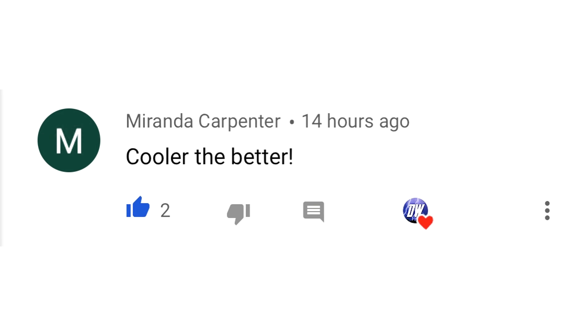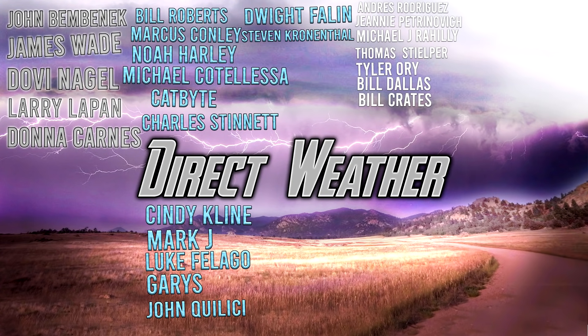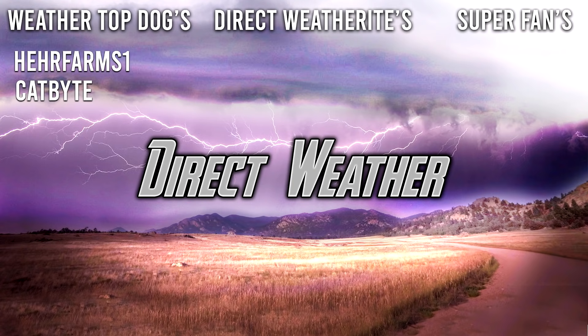For today's comment of the day: we talked about an upcoming cool down in yesterday's video and I asked whether you prefer to stay warmer or are looking forward to the cool down. Miranda Carpenter said 'the cooler the better,' and I know a lot of you feel that way during the summer months. For today's patron highlight, I want to thank all our platinum and diamond patrons for supporting the channel. You can join our Patreon page via the link in the description and pinned comments.